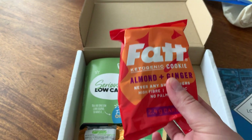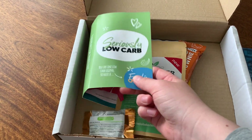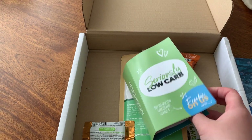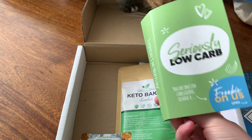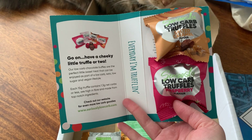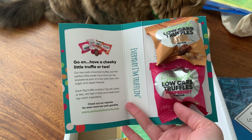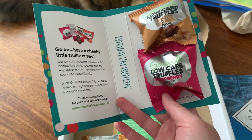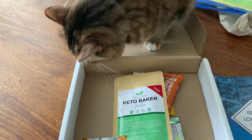Then we have Seriously Low Carb — I think these are the truffles. Yes they are! I really enjoyed these — I had them from the festival. Seriously Low Carb bake all those breads, but these truffles are really nice. I took them to work because it's nice just to have a quick bite of something sweet, and these really just hit the spot. I'd eat both of them — they're both just as nice as each other.